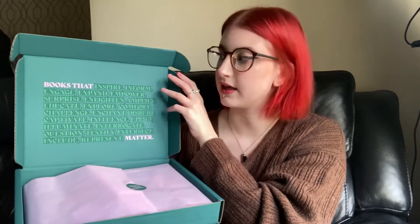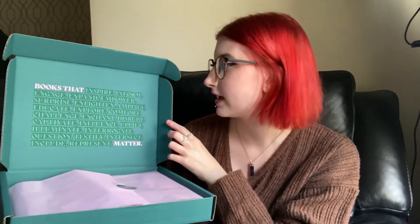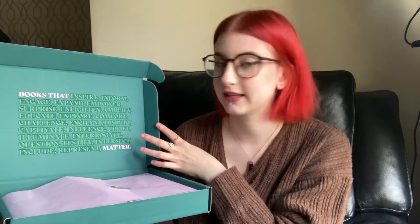When you open the box it looks like this on the inside. It says 'Books That Matter' in pink, and then the green writing is things like 'inspire,' 'empower,' 'enlighten' — that kind of thing. It's a good design, and the contents of the box are covered in pink tissue paper with a little sticker that says 'Books That Matter' on it.